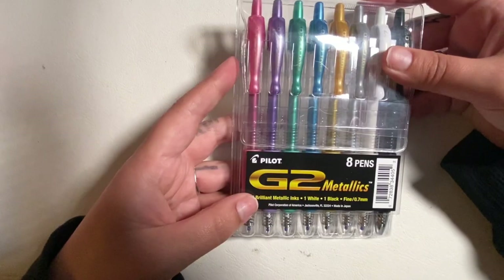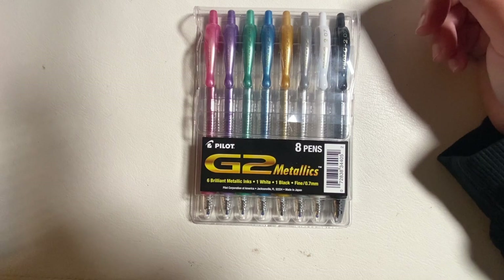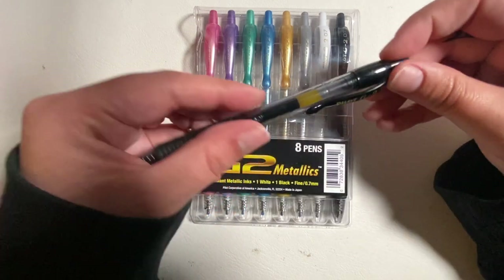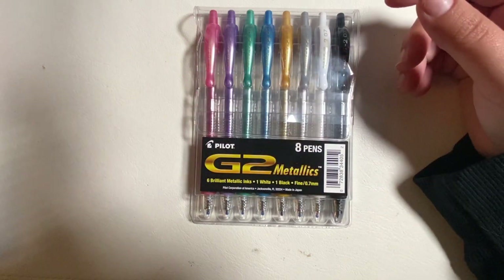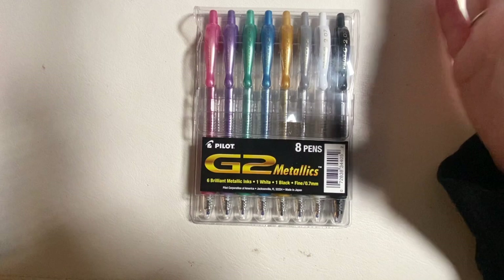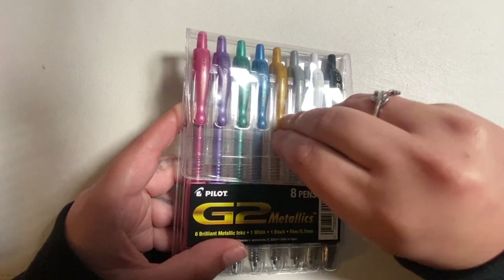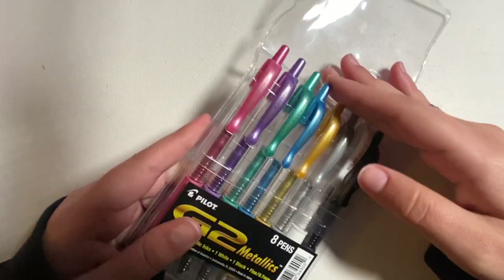We'll test these out and see if they're any better than the S Gels I already have — they're probably the same, but for science. We were also talking about Pilot G2s — apparently Carly from Carly Plans doesn't like them, but she wrote with a metallic one on a notepad and I was like, okay, now I need the metallics. So I bought the Pilot G2 Metallics. I don't actually use Pilot G2s normally, I have one black one as a backup.